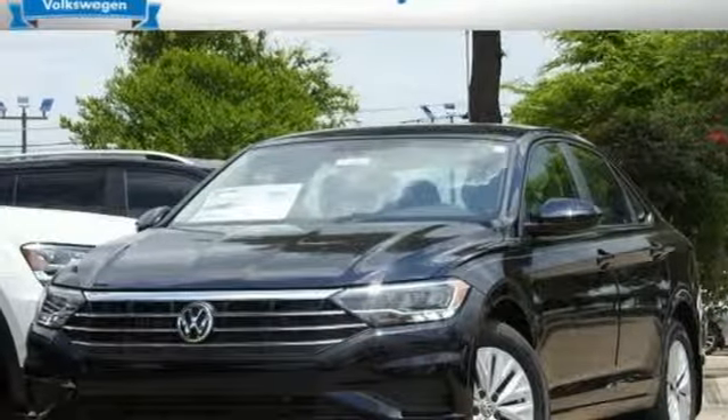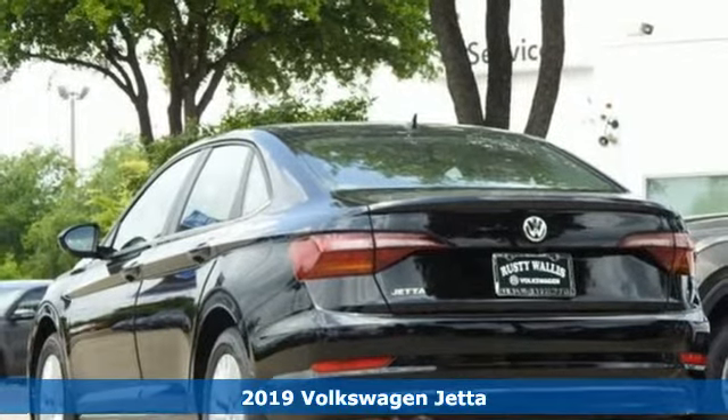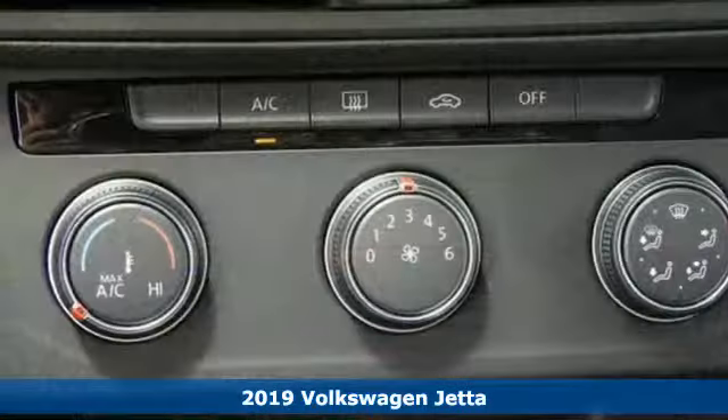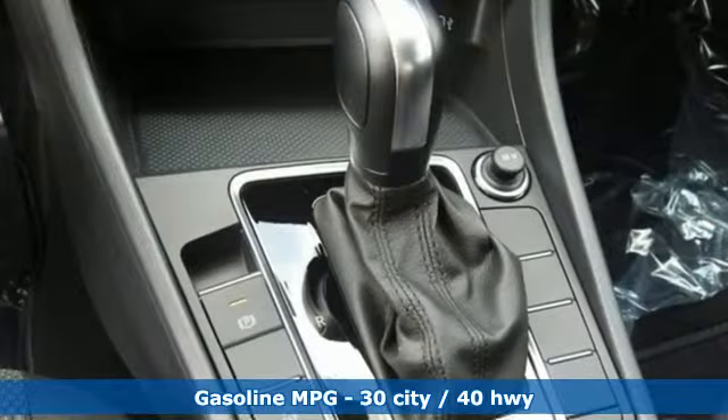Here's a new 2019 Volkswagen Jetta. German-engineered style, performance, and precision come together to create the perfect compact sedan. It comes nicely equipped with features you'll love.